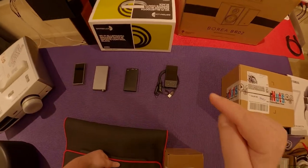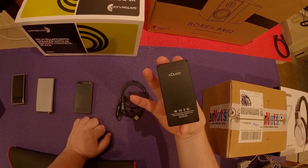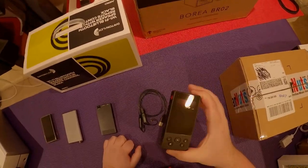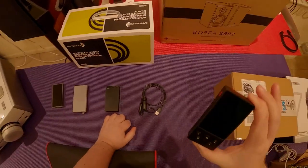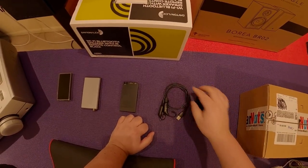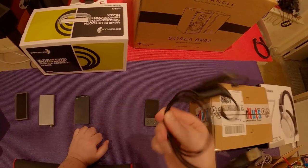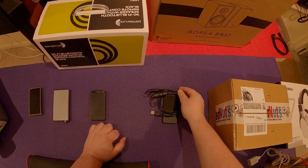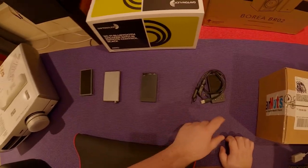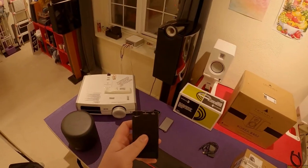This is the xDuo X3 - I had this in a yard sale before and someone just passed on it. So to spice it up, here's the X3 which is a very nice portable player - metal, with Bluetooth - and I'm going to include the TRN little Bluetooth adapters with the charging cable so you can use that as a bundle. That's the little xDuo bundle you'll be able to bid on.